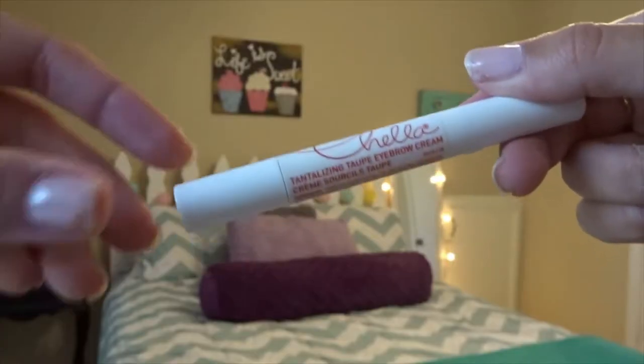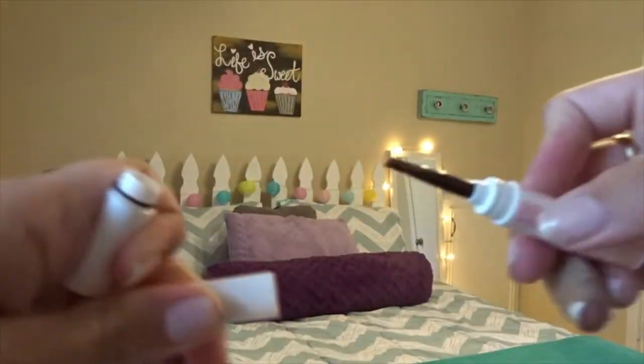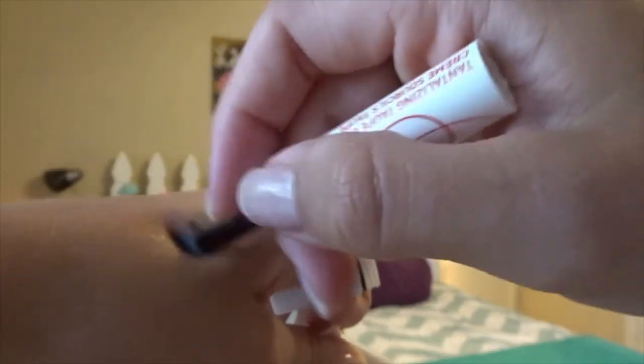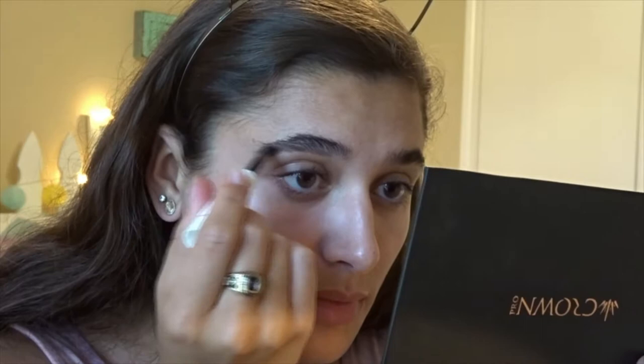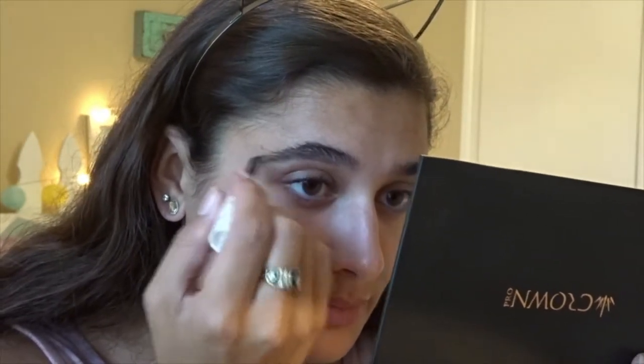This box came with some brands I've never heard of before. Starting off, I went ahead and did my brows first. The first product we received is from Chella Beauty and it retails for $26. The description says: add some wow to your brows — this innovative eyebrow cream effortlessly defines and shapes your eyebrows with its creamy consistency and built-in brush. This velvet-like formula makes blending easy, then sets, giving you perfect brows that will last all day and night.